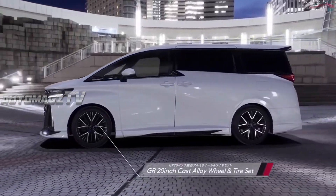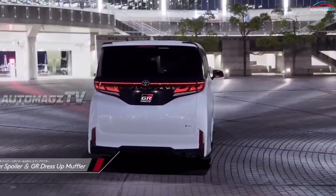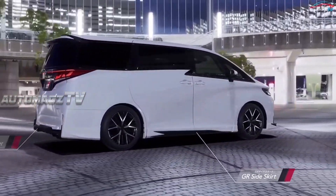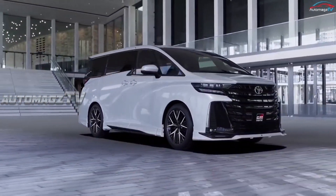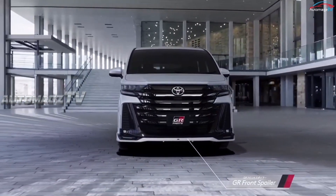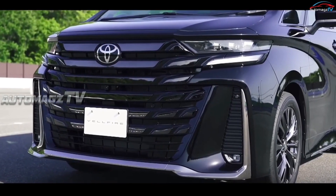Minivans might have lost their shine in the North American and European markets, but they remain quite popular in Asia, including Japan. A prominent figure in the large minivan segment is the Toyota Alphard and Vellfire twins, which just got a brand new generation following the debut of the mechanically related Lexus LM.